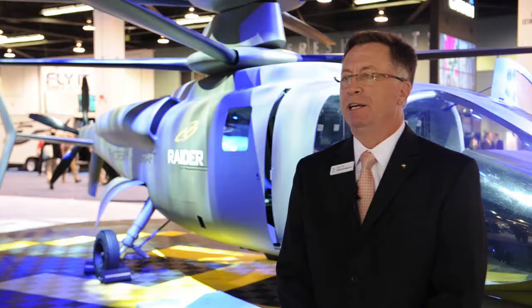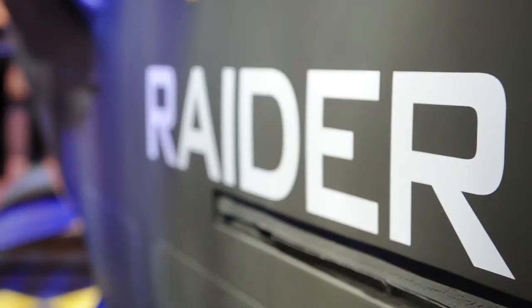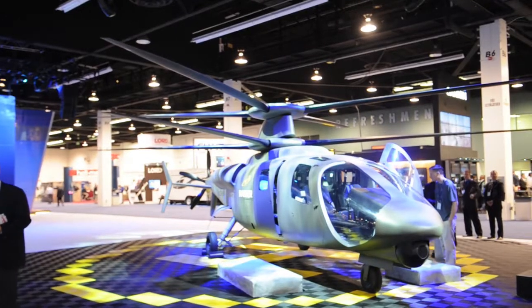What we have here on display at HeliExpo is our mock-up of our S-97 Raider. It's our medium class X-2 demonstrator — this is the next game-changing stage of that aircraft. It's about 11,000 pounds, single engine, and we're looking to cruise out to 230 knots.